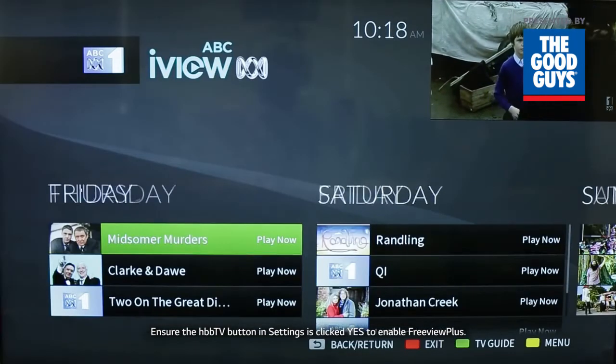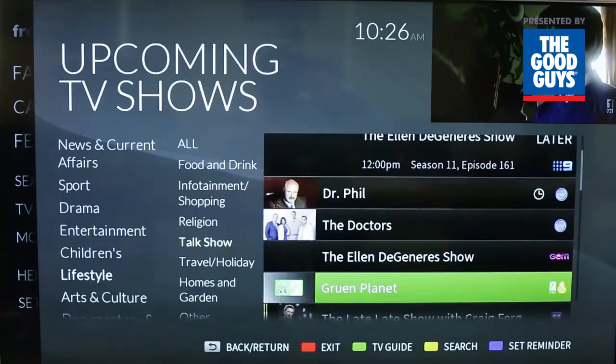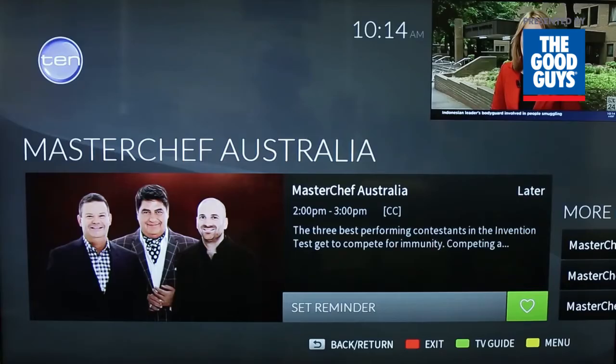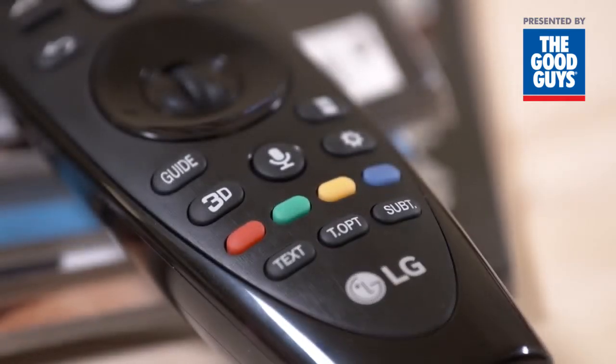The Freeview Plus service provides a seven-day electronic program guide, all available catch-up TV, recommendations and the ability to set reminders and favorites. It's available by pressing the green button on the remote control.